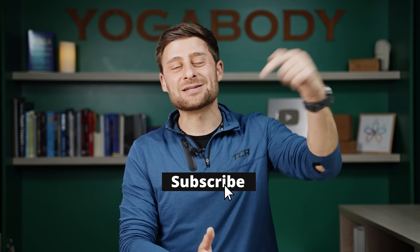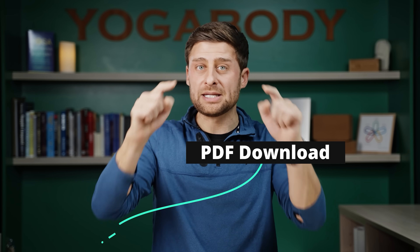But first, hit subscribe down below — it helps to support the channel. And in the description down below, click on that link. You'll find a PDF that outlines all the different tech considerations and will also guide you through that breathing practice.